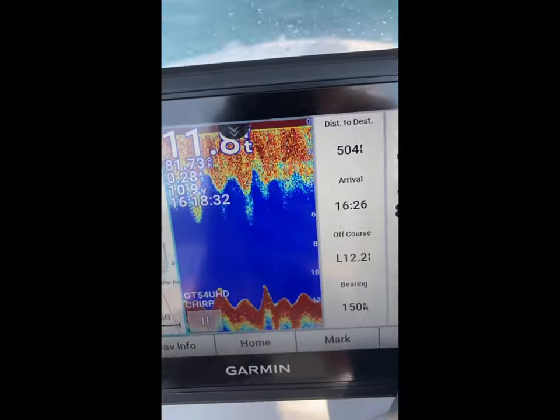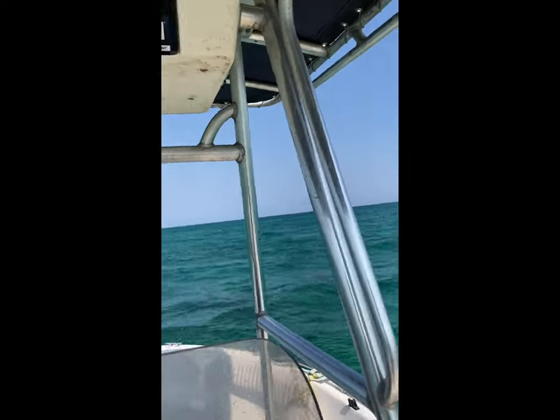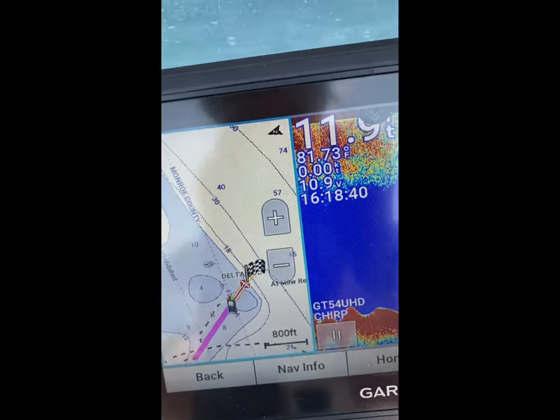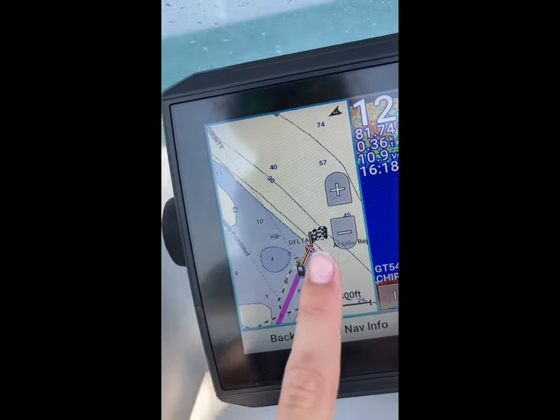As you guys can see, it is currently like 12, 11 foot. That's how this whole area should be, might go down to 15. We are right here, and Delta Shoal — we're actually a little just far of it. It's over there.